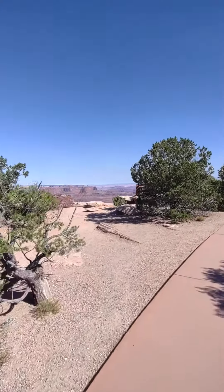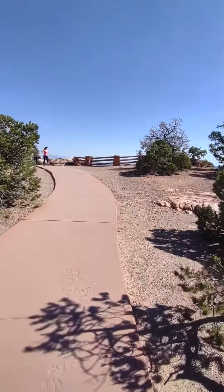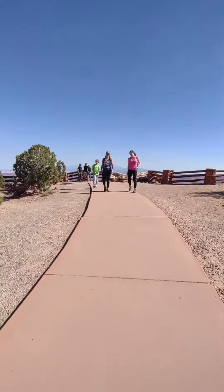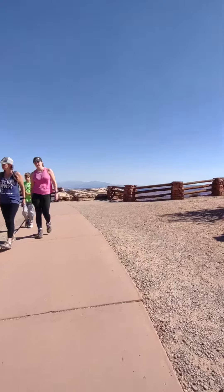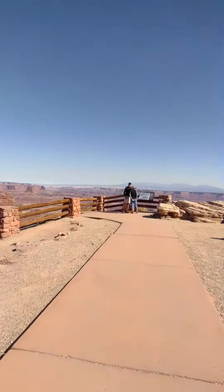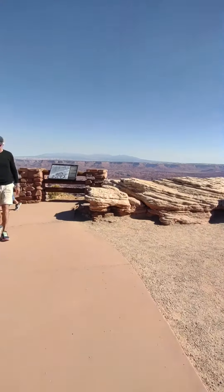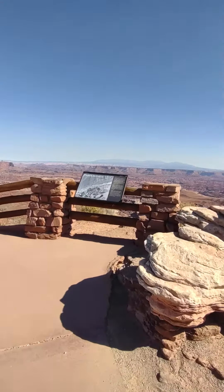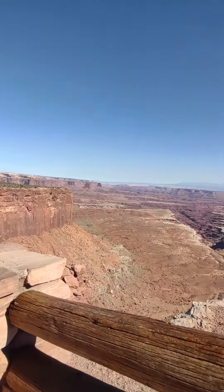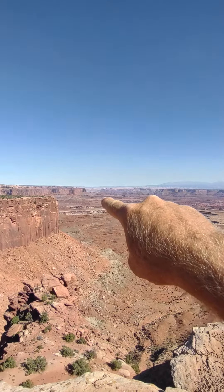We can see the Colorado River from here — see it over there? Oh my god, is that a tractor? You can see the Colorado River way over there.